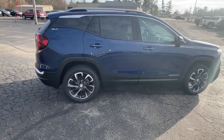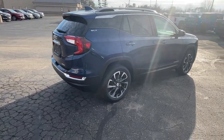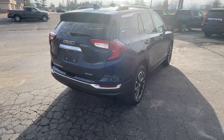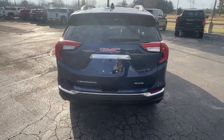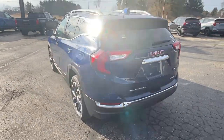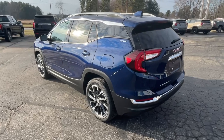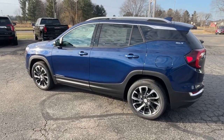Our Terrains come with a three-year, 36,000-mile bumper-to-bumper warranty and a five-year, 60,000-mile powertrain warranty. This one has a power tailgate on it. Let's take a look at the inside.